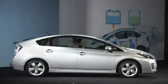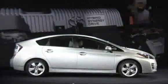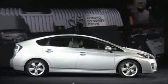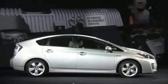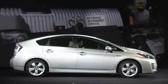Prius will feature a powertrain that's 90% newly developed, with significant improvements over the previous generation. Prius adopts a brand-new, beltless, 1.8-liter, four-cylinder gas engine with 98 horsepower. It runs at lower RPMs at highway speeds for a more relaxed driving experience, while generating better fuel efficiency and improved uphill performance.